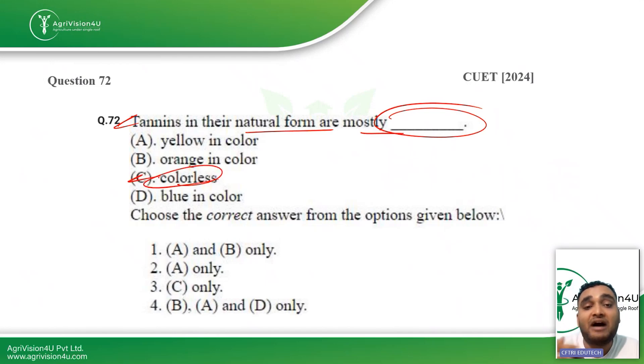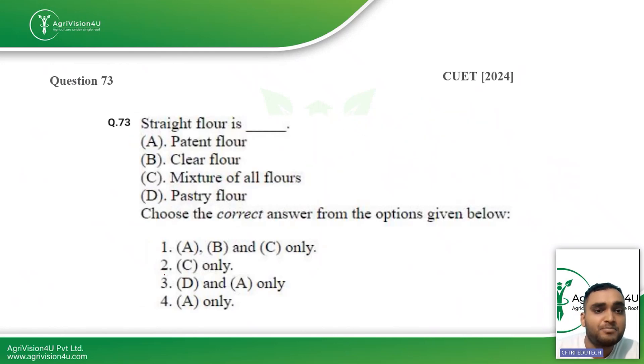The next question: tannins in their natural form are mostly of which color? Tannins are ideally colorless. Only after enzymatic reactions or temperature reactions like roasting do they gain color. So in their natural form, tannins are colorless — option C, the third option, is the right answer.